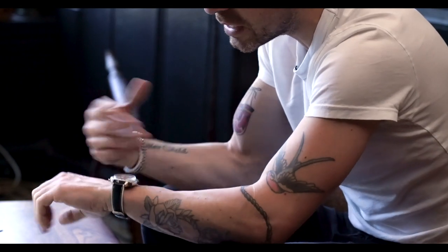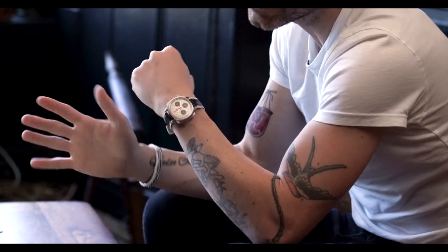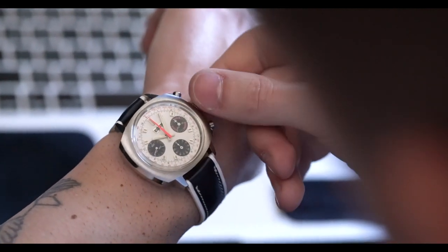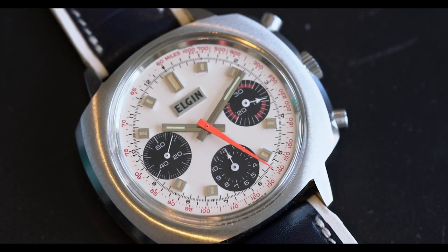This watch was potentially still produced by Elgin, maybe under license or branding. The case is very, very unique. Let's dive into the details — it has a panda-like configuration, meaning the base portion of the dial is white, a matte white dial, and the sub-dials are black, giving it that panda look. The watch itself is kind of reminiscent of a Heuer Camaro or one of the Heuer chronographs, the three-register chronographs out of the same era.